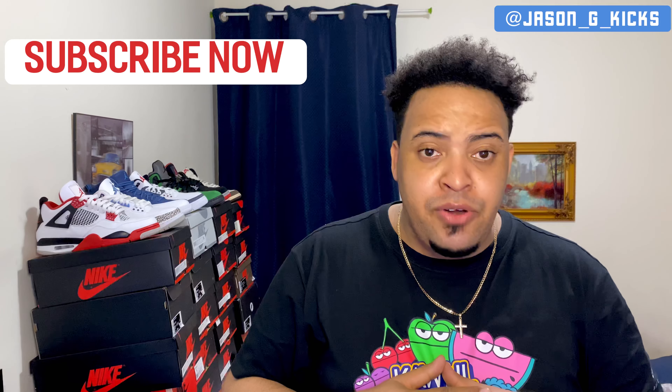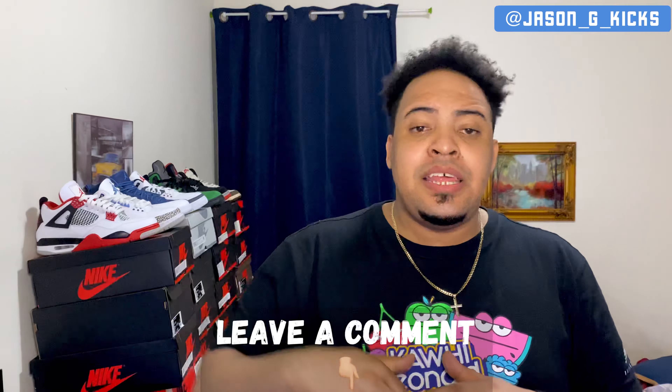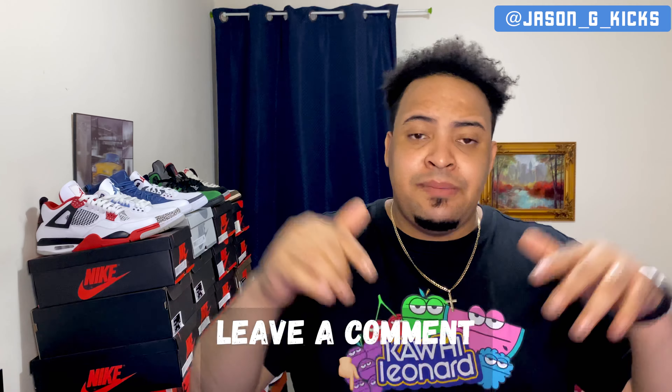Before we get into that, please go and subscribe to the channel if you haven't already. Tons of people are liking the content. Also leave some comments down below — let me know all your opinions about this top 10. Follow me on Instagram at JasonGKicks, and let's begin this top 10.